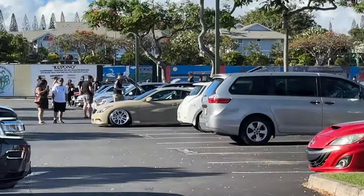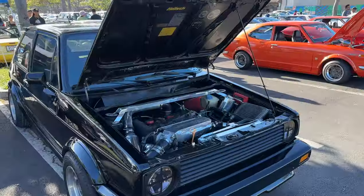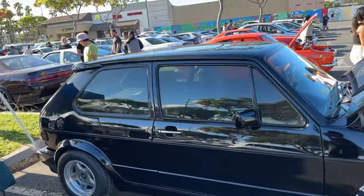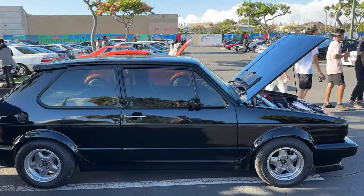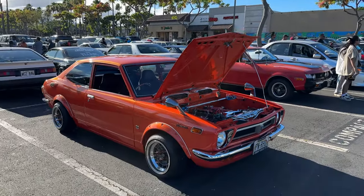I love that it stands out. Bag secured, baby. Let's go check out some of the builds. I have no idea what this is, but this shit is sick. Straight W. Damn, this shit clean, I ain't even gonna lie. This shit clean.